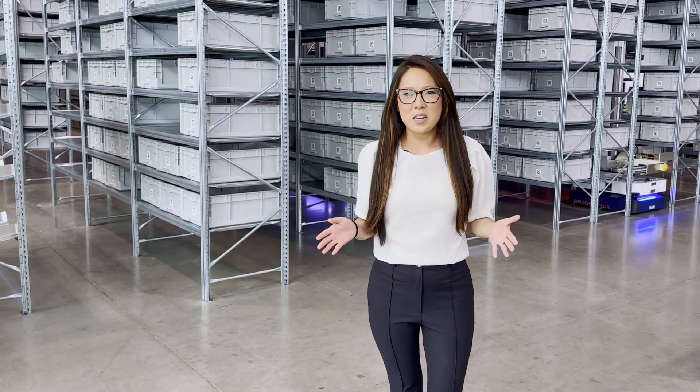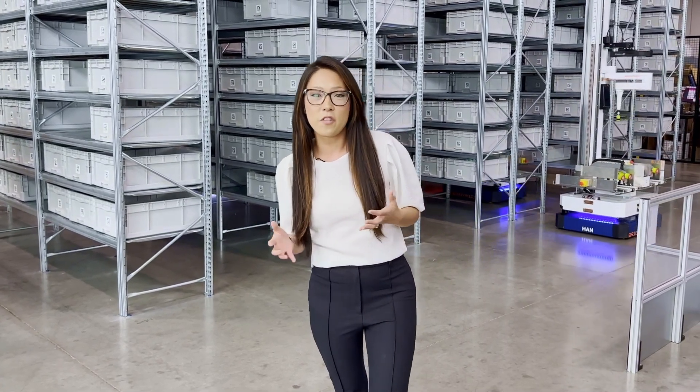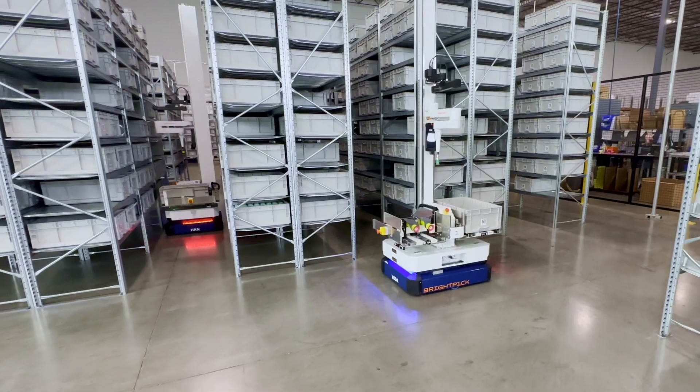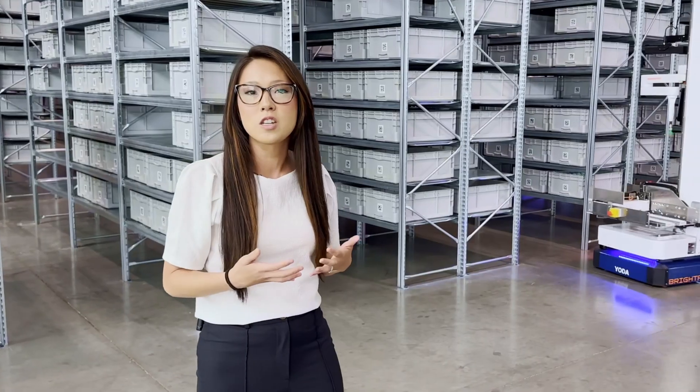Hi, everyone. Welcome to the BrightPick Demo Center here in Hebron, Kentucky. We're really excited to invite you in today to get a better look into the four walls of our facility, where you will get to see the BrightPick Autopicker live, up close, and in person, and really get a good understanding of how the technology and the solution itself works.